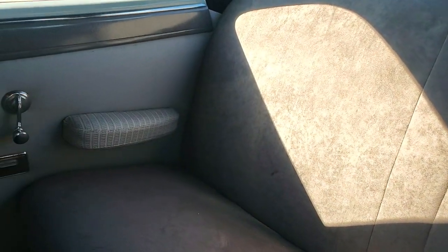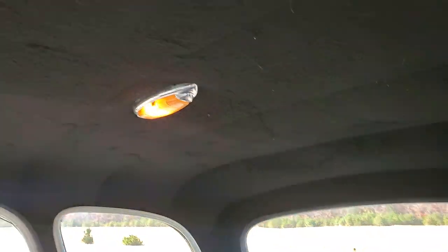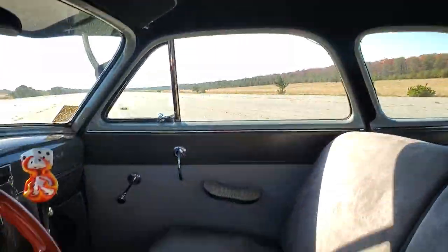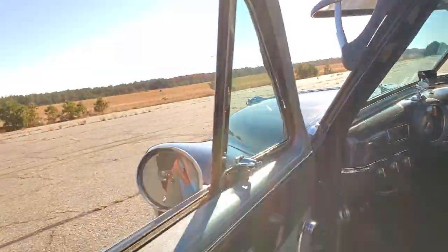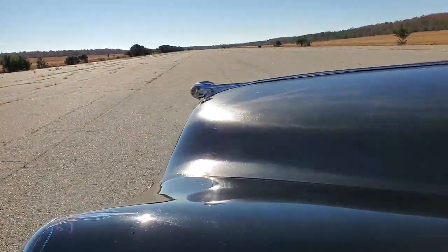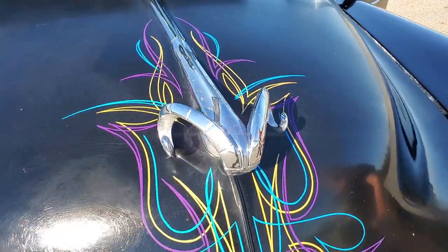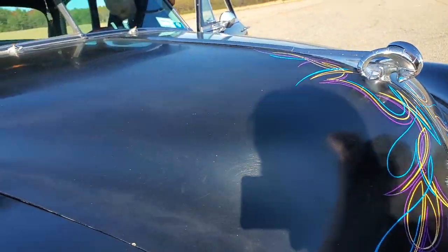The suede runs all the way throughout, and there's a suede headliner as well. Barbara, can you pop the hood? Joe, can you start it up? Fire it up. There's the electric fuel pump — you guys just heard that.